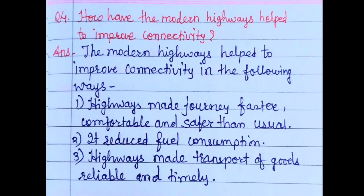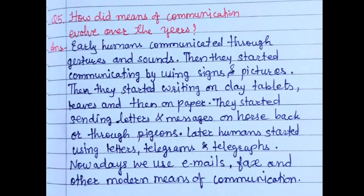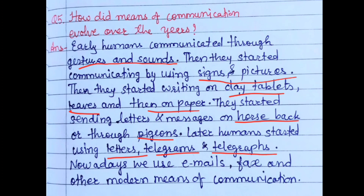Question 5: How did means of communication evolve over the years? Early humans communicated through gestures and sounds — that was the first mode of communication. Then they started communicating by signs and pictures. Then they started writing on clay tablets, then on leaves, and later on paper. They started sending letters and messages on horseback or through pigeons.